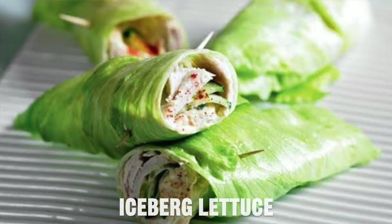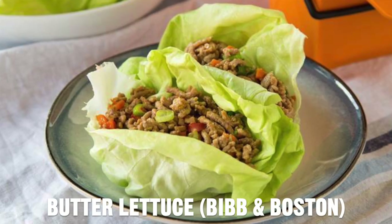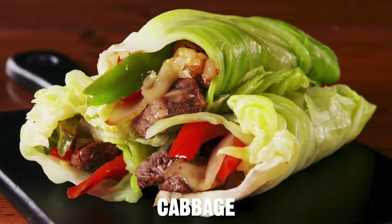By swapping out bread for lettuce wraps, you'll eliminate the gluten and the grains while increasing your vegetable consumption. There are many different lettuce wrap options to experiment with. A few of my favorites are iceberg lettuce, romaine, butter lettuce, collard greens, and even cabbage.